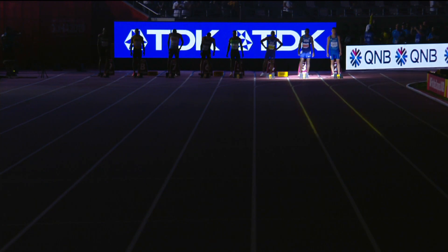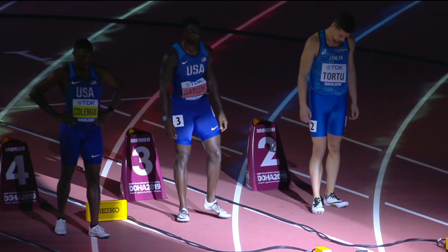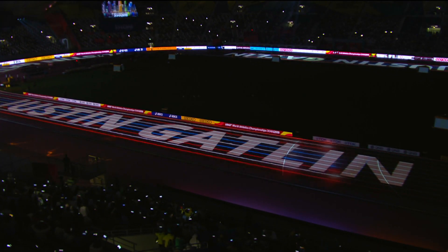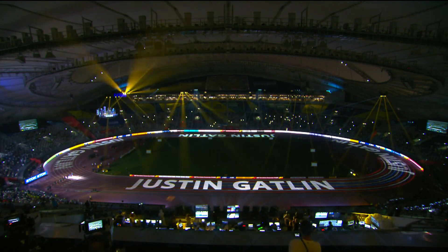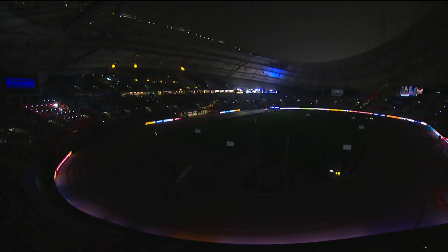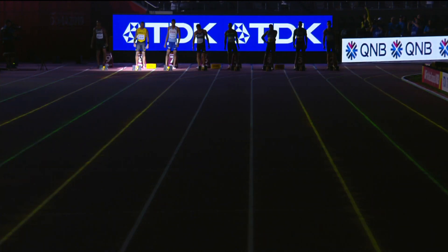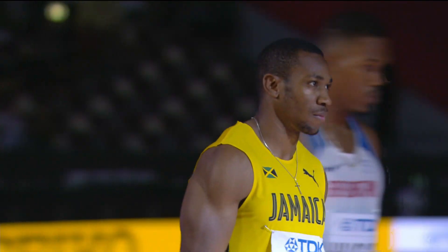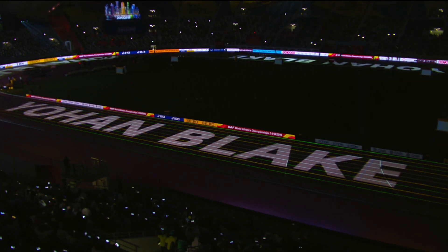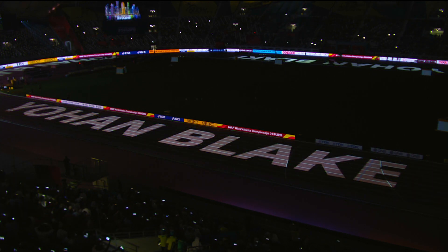Now to lane number three: Justin Gatlin of the United States, 37 years old, the defending champion — winning gold in London in 2017, 12 years after his first title in 2005. Gatlin's three best is 9.69. Outside in lane number eight, the second fastest man of all time with a best of 9.69: Johan Blake of Jamaica, but Blake in the sunset of his career.